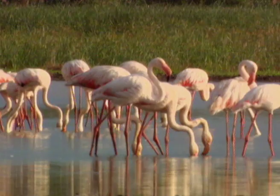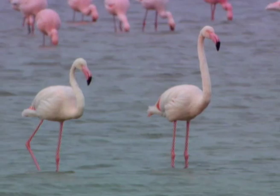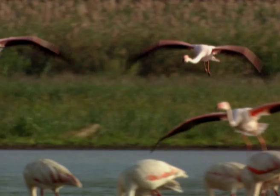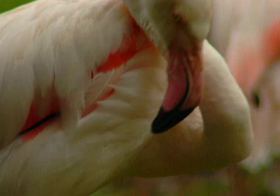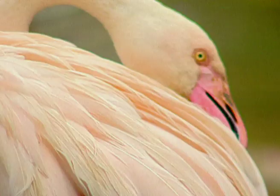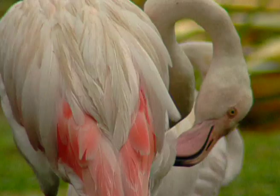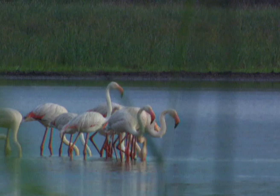You are what you eat is very true when you are a flamingo. A flamingo's pink or reddish feather, leg and facial colouration comes from its diet of algae and various insects, which contain a certain pigment. So in areas rich in these, the flamingos are pinker than in areas not as rich in this diet.